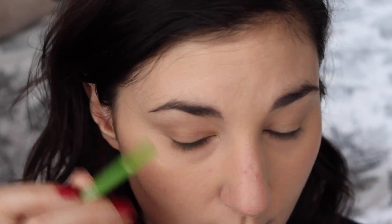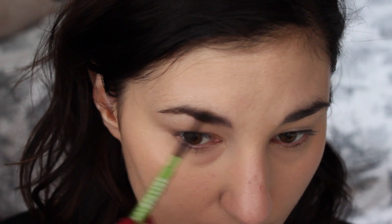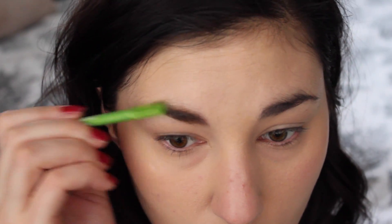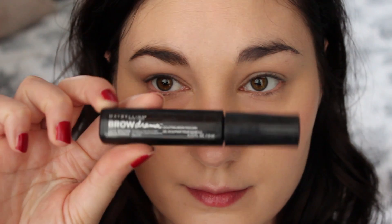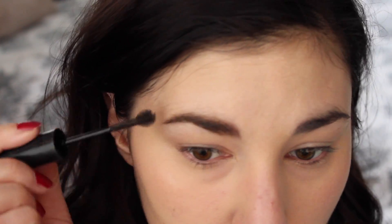For eyebrows today I'm using something different — a pencil I believe by Maybelline, I'll leave it down below. It has a little brush on one end and a tiny tiny little pencil on the other end. This is the first time I used it and I really like it. It's nice and small so it looks like you have tiny little sparse hairs instead of one big block. Then just using the other side to comb the brows through. For gel I'm using this Maybelline Brow Drama Gel, which adds a little bit of extra color and also sets our brows.